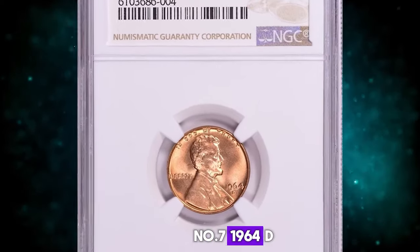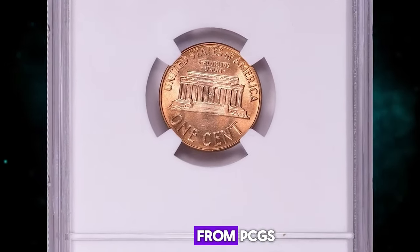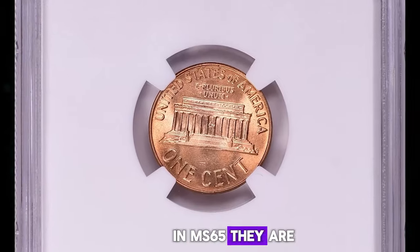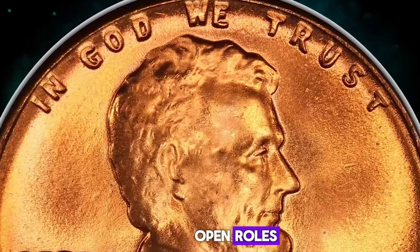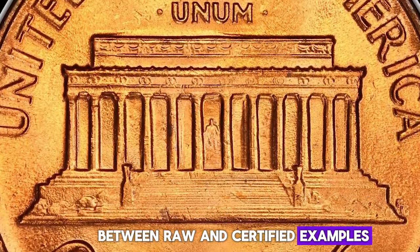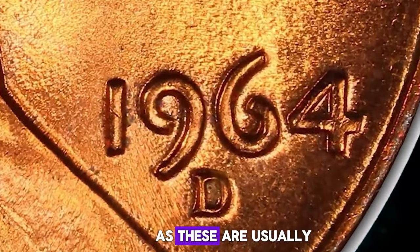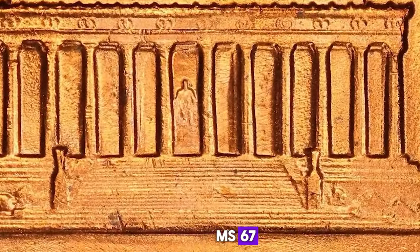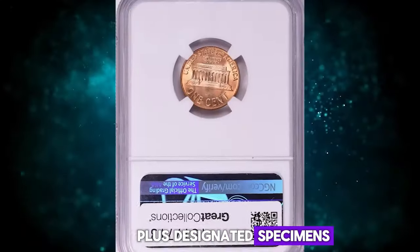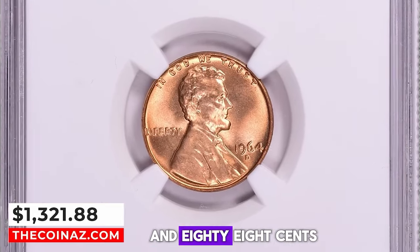Number 7: 1964 D Lincoln Cent, graded in Mint State 67 Plus Red by NGC. According to Jamie Hernandez from PCGS, the 1964 D is common in circulated grades up to MS64. In MS65 they are a little harder to find. In MS66 condition they become scarce, with possibly under 1,000 available combined between raw and certified examples. In MS67 it is one of the tougher dates from the 1960s, especially from the Denver Mint. Plus-designated specimens and anything grading higher is considered rare. This elusive specimen ended up selling for $1,321.88 with buyer's fee.